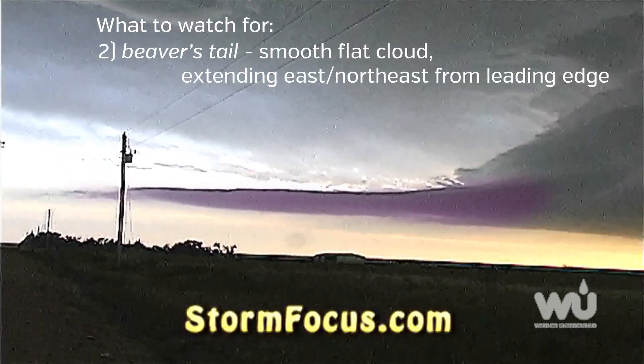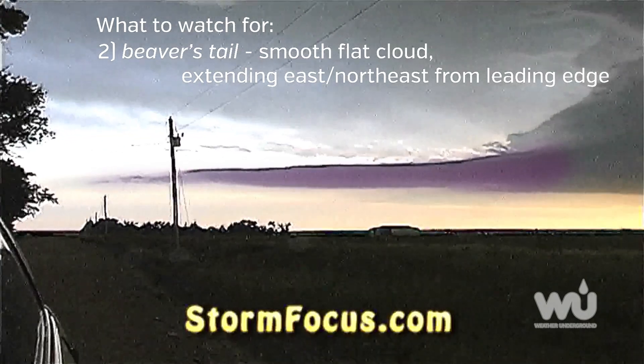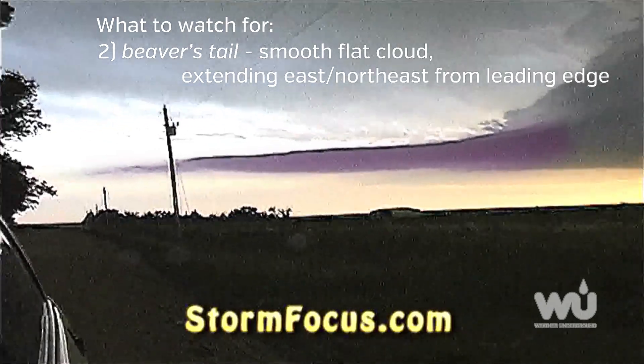Another indicator of rotation is the beaver's tail, which is a smooth, flat cloud band. This generally develops from the leading edge of the rain-free base, extending to the east or northeast.